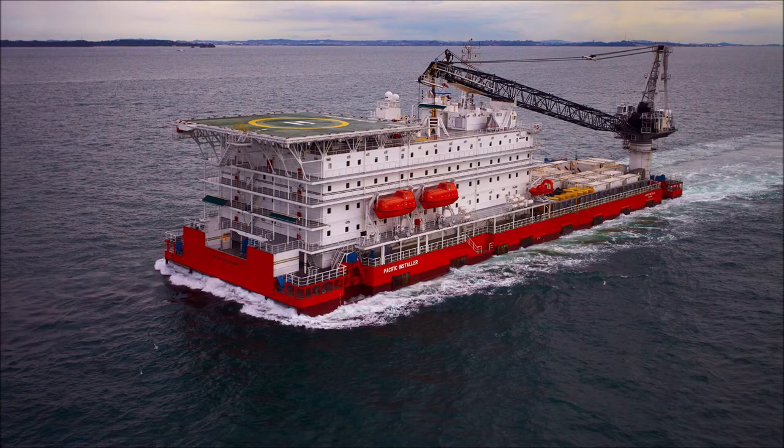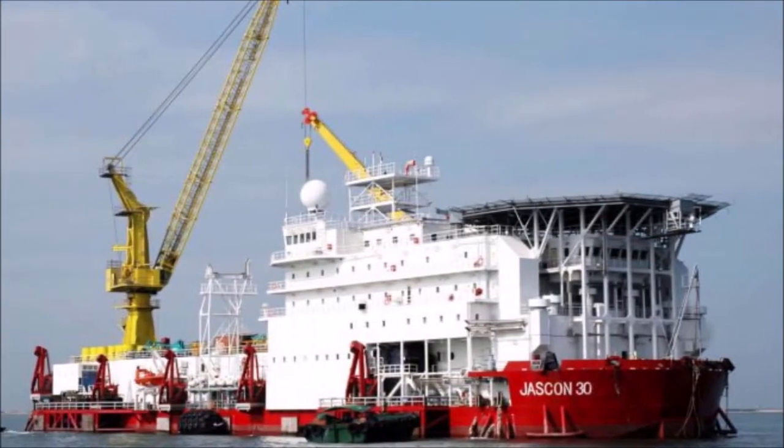Hello friends, I hope you are doing well. Today I will tell you about barges and how they are anchored in position for offshore construction projects.